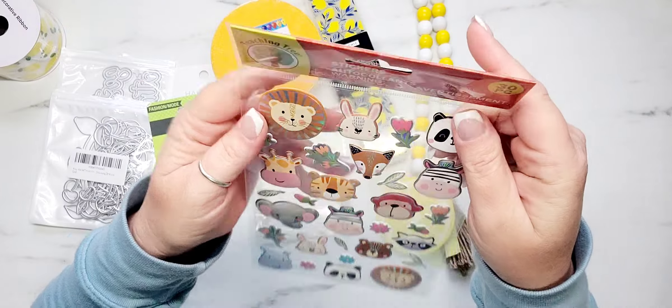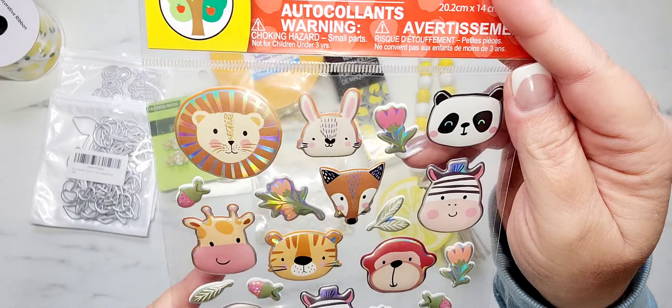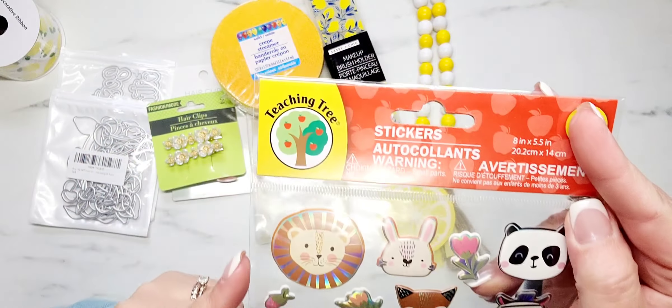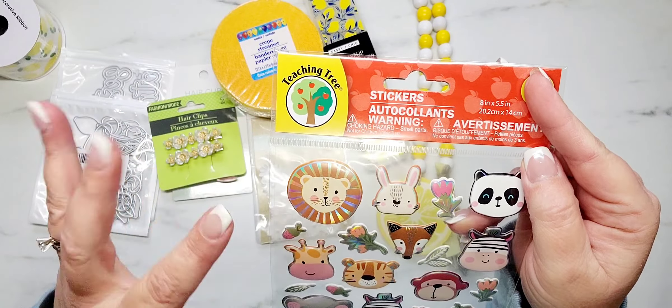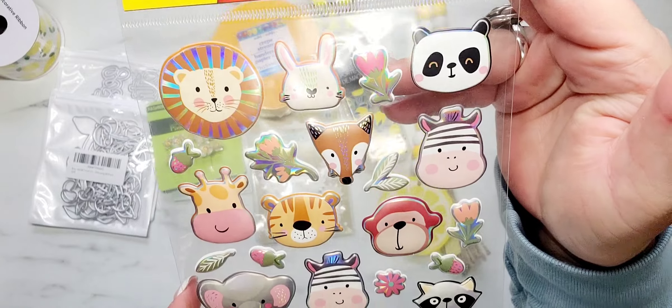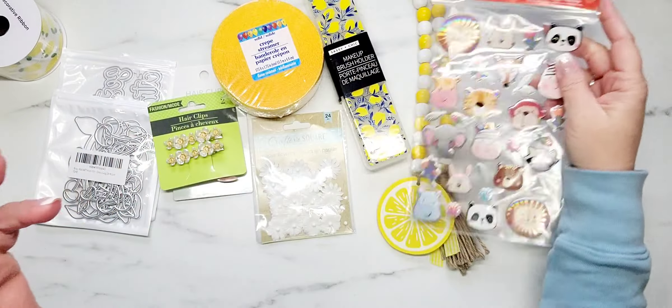I found these adorable little animal stickers. This is the Teaching Tree brand — it's in the teacher section. Look how cute these little animals are. I like my little critters, so I thought those were really fun.